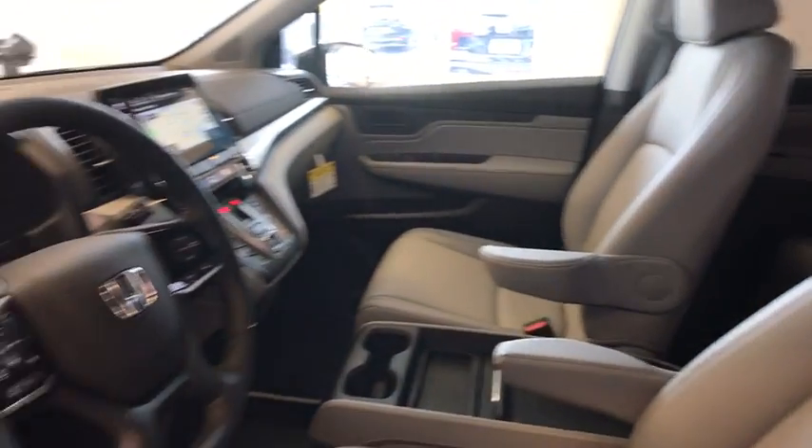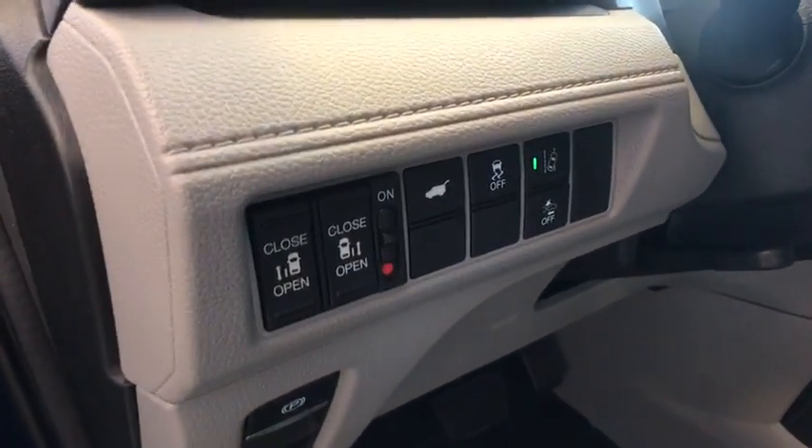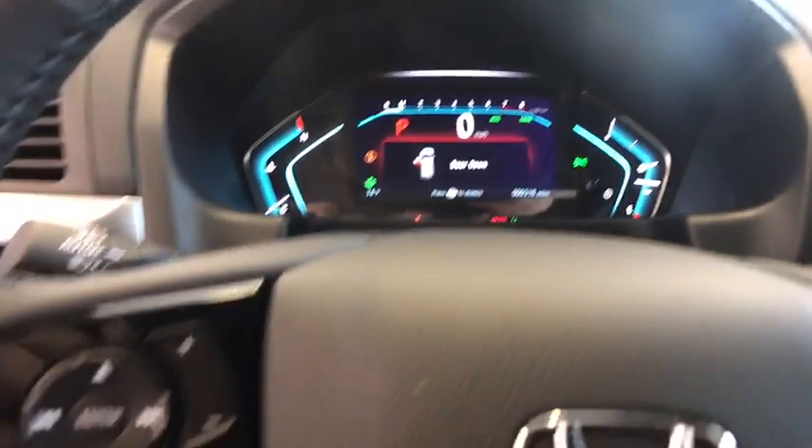Navigation system, power passenger seat, traction control, power liftgate, dual airbags, leather-wrapped steering wheel, power steering, alloy wheels, four-wheel disc brakes, fog lights, heated front seat.